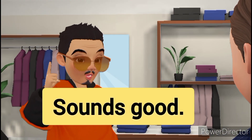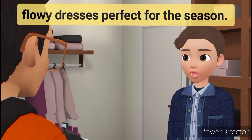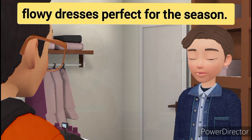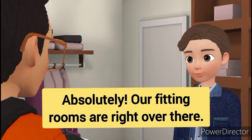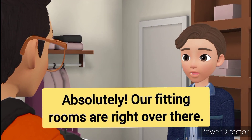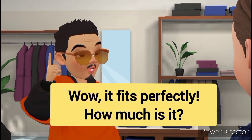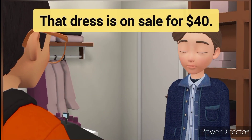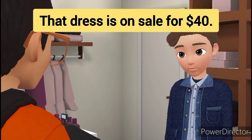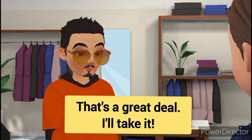Sounds good. Here are some lightweight, flowy dresses perfect for the season. Can I try this one on? Absolutely. Our fitting rooms are right over there. Wow, it fits perfectly. How much is it? That dress is on sale for $40. That's a great deal. I'll take it.